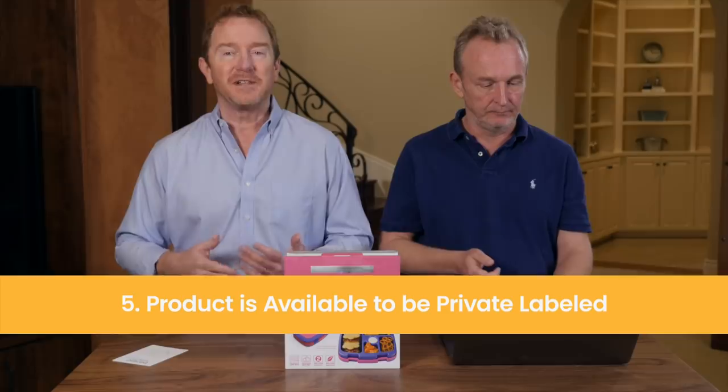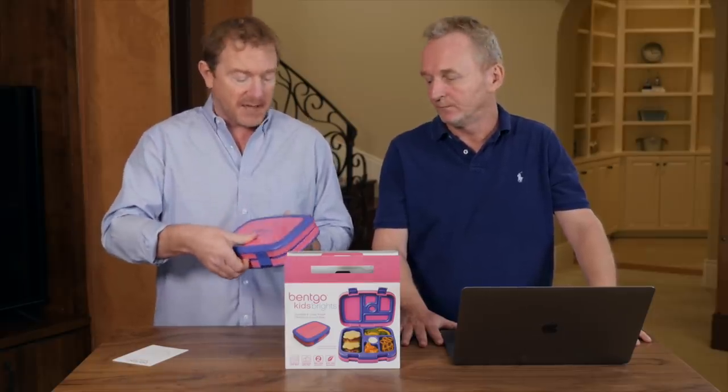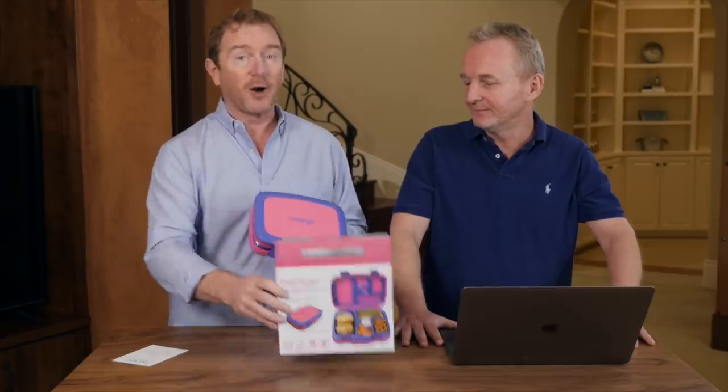The fifth and final criteria is the ability to private label a product — to make it your own brand. Looking at this lunchbox, you might think it's a proprietary design, but there are likely hundreds or thousands of manufacturers selling this exact same type of product. The only difference is this company put their own logo on the front label — that's how they private labeled it. Almost any product on Amazon, other than something patented or a specific tech device like an iPhone, can be private labeled.